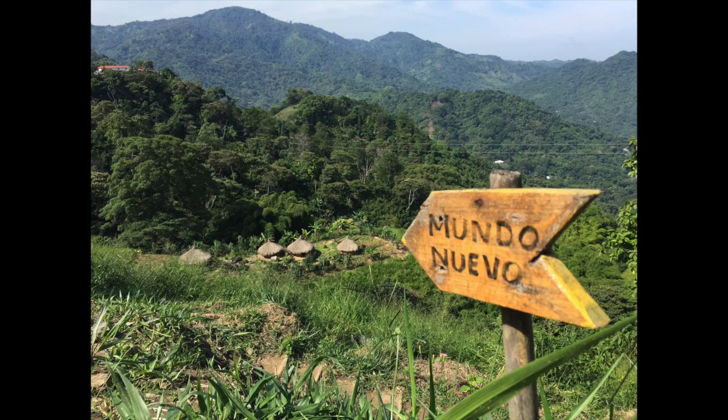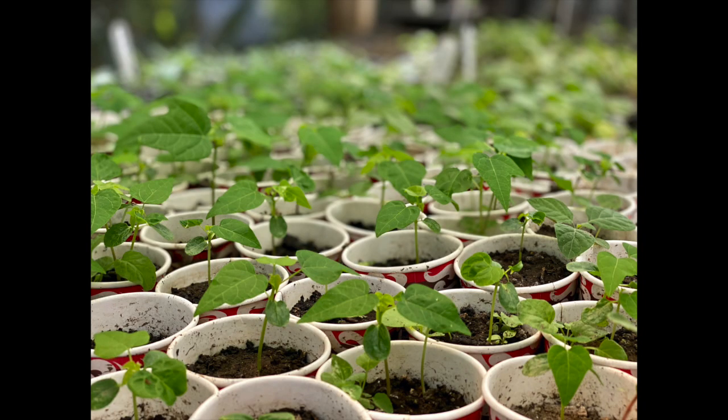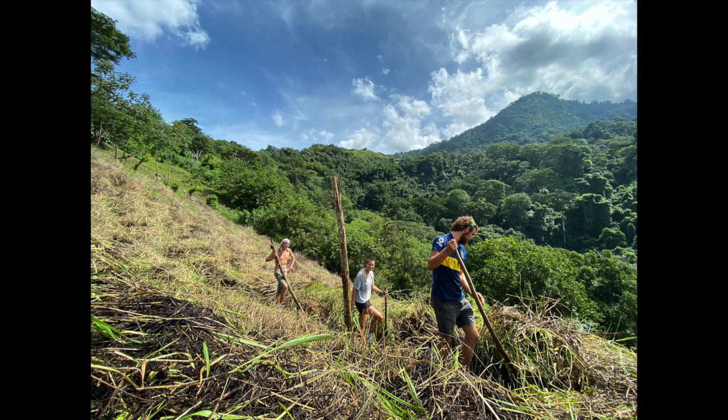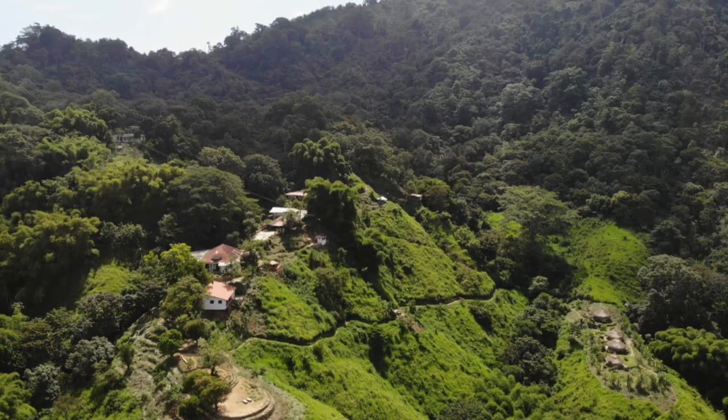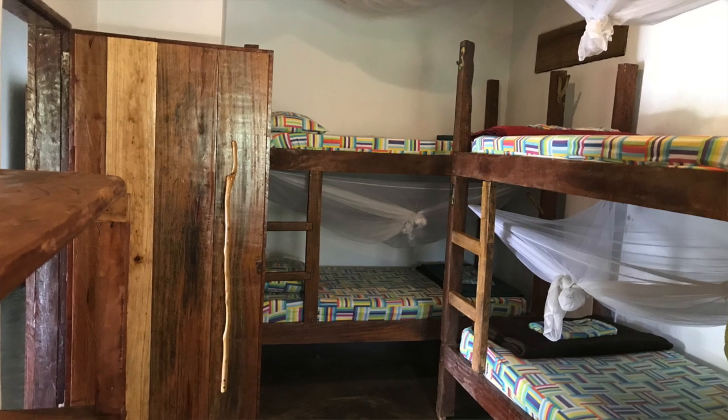The next thing to tell you about is a project called Mundo Nuevo, which is a new camp in Colombia. They are located in a really stunning location in the biosphere reserve in the Santa Marta Mountains range, and they are looking for a group of people to go and help them restore land that has been used for cattle grazing and is now degraded, to return it to native rainforest. That project takes place again at the end of February — check out the website for the exact dates and to find out how to apply.